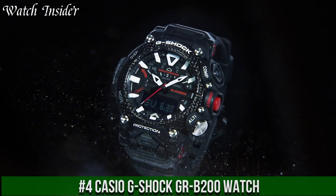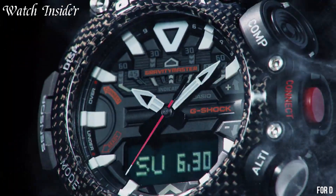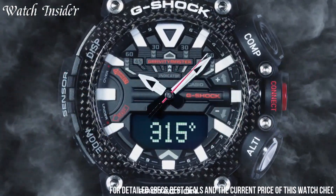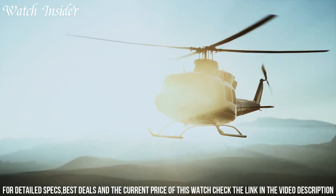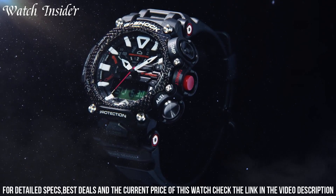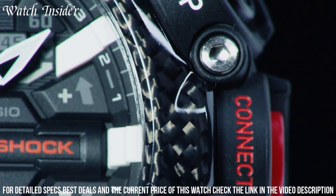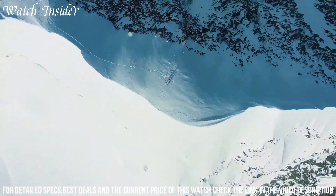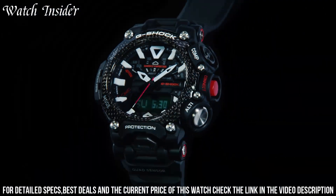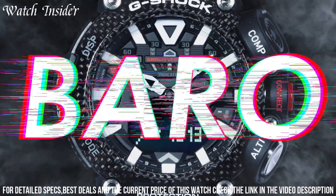Number 4: Casio G-Shock GR-B200 Watch — the ultimate watch for adventure seekers. With its tough and durable design, it can withstand extreme conditions and shock impact. The watch also features Bluetooth connectivity that allows you to sync with your smartphone and track your activity and location. It has a carbon fiber case and band, making it lightweight and comfortable to wear. The digital display shows the date, time, and other essential information, while the LED light provides visibility in low-light conditions.